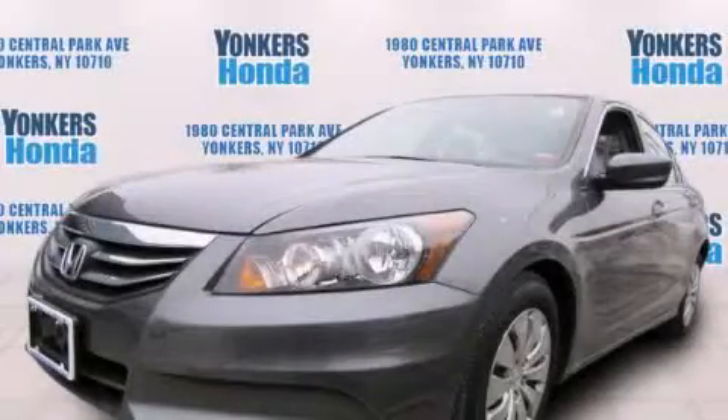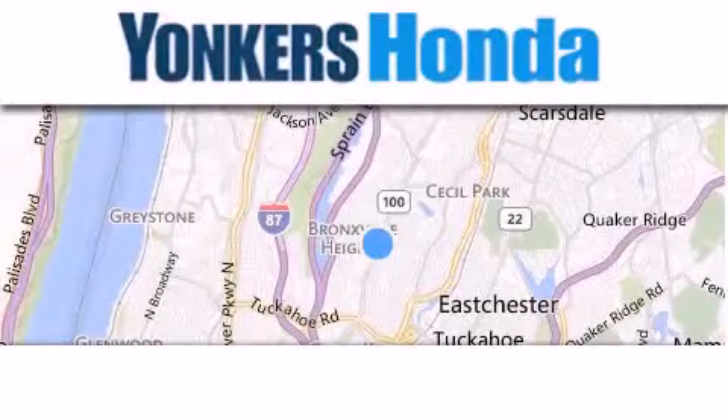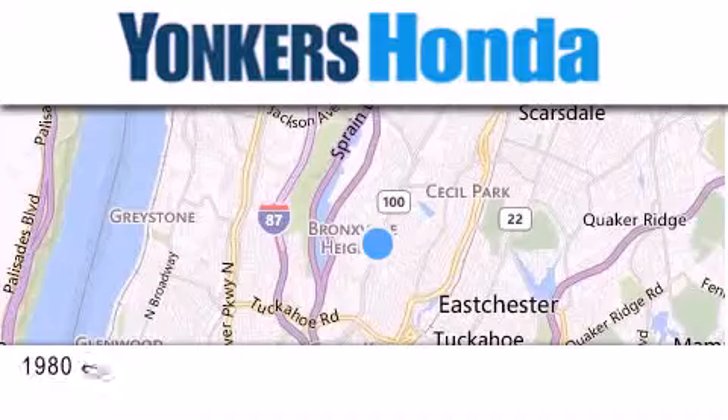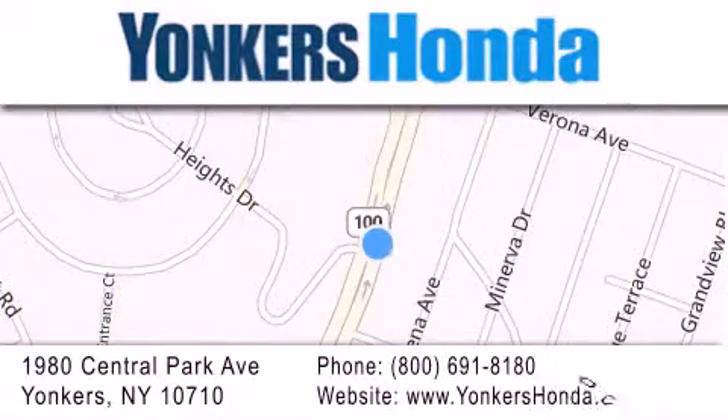Stop by today and test drive this automobile for yourself. Thank you for considering Yonkers Honda for your next vehicle purchase. If you have any questions, please visit our website, give us a call, or stop by our dealership, conveniently located at 1980 Central Park Avenue in Yonkers. Thank you.